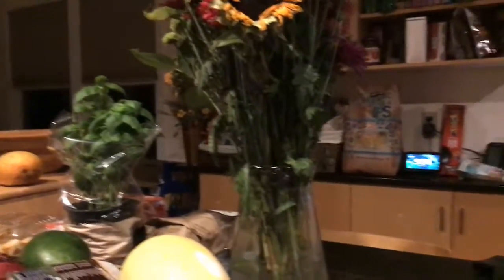And today I'm going to be showing you my flower pot on my kitchen island. Here it is. This is my flower pot on my bar, and it looks really nice and beautiful.